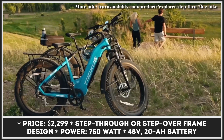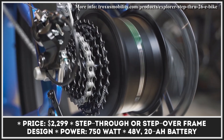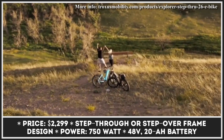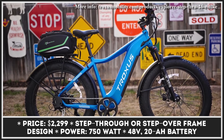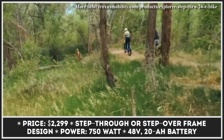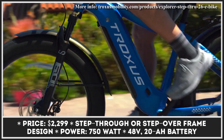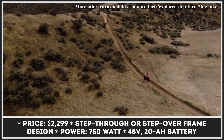Proxxas Explorer is the latest representative of the class of Fat Tire Adventure Bikes. The two-wheeler is based on a sturdy aluminum alloy frame offered in either a step-over or step-through design. The frame can accommodate riders between 5 feet 4 inches and 6 feet 10 inches tall and can withstand loads up to 353 pounds.